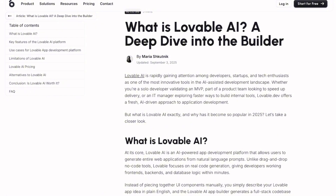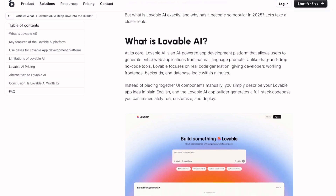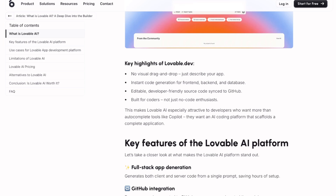Lovable takes a different approach — it's more modular, letting you sync with GitHub from day one and giving you actual ownership of your code. Their credit system is transparent: every AI interaction costs one credit, whether you're generating code or just chatting with their assistant. No surprise bills based on mysterious token calculations.